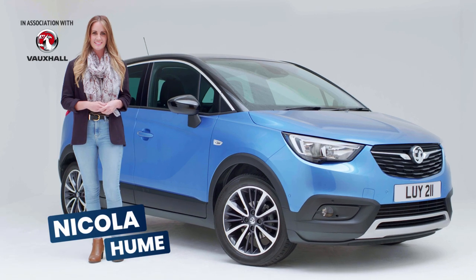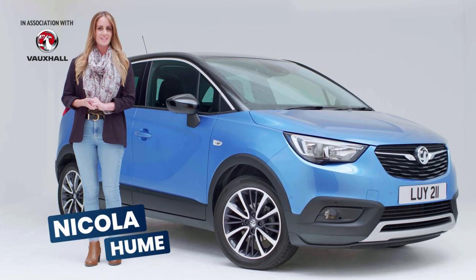This is the Vauxhall Crossland X, a stylish and sporty SUV that has been designed for family life.